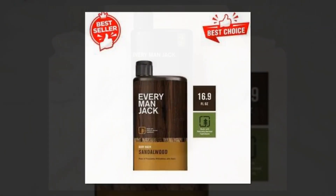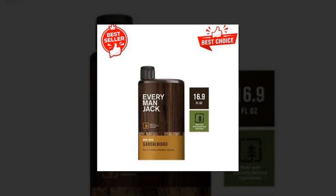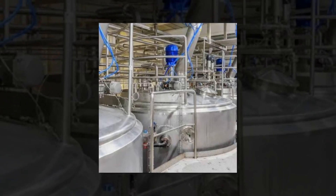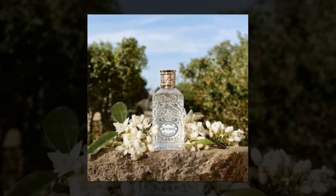The moisturizer provides long-lasting hydration, helping to restore the skin's natural protective barrier and leaving the skin feeling soft, smooth, and healthy. Ideal for daily use, it ensures balanced moisture without clogging pores or causing irritation.